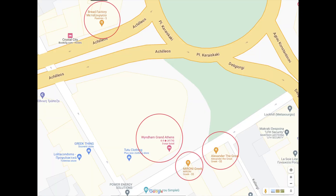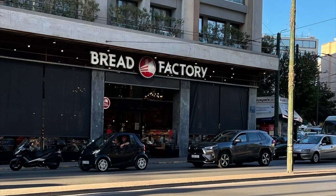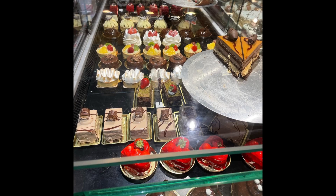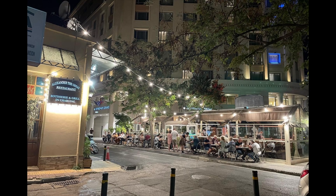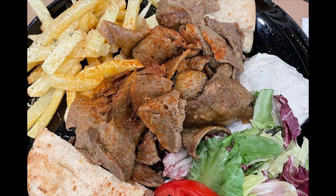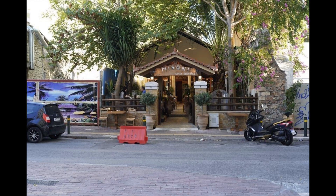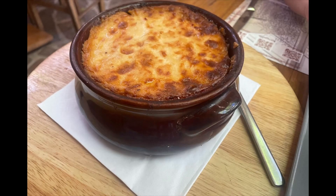Just steps out the front door, you will find some great food options. The Bread Factory had great coffee, breakfast, snacks, and sweet treats, while Alexander the Great had amazing gyros and Greek salads. Lastly, Moroni was a cute restaurant that had wonderful moussakas and lamb shanks.